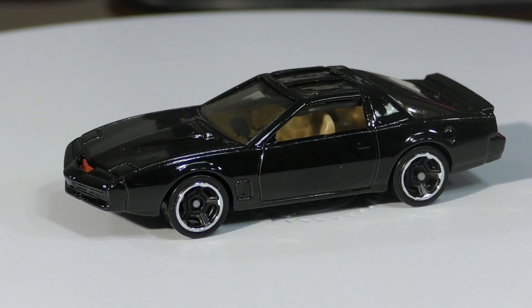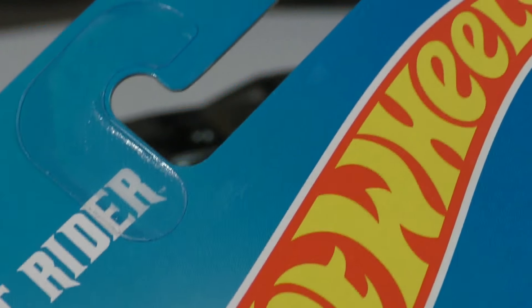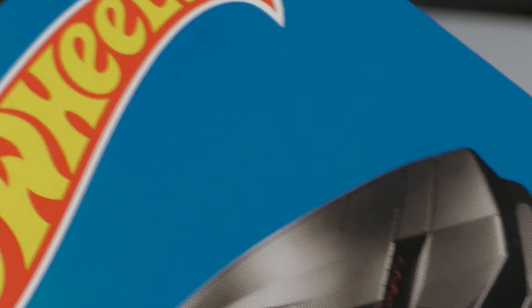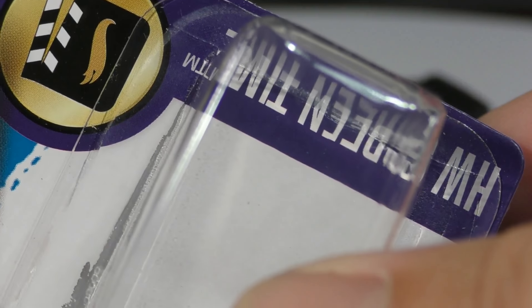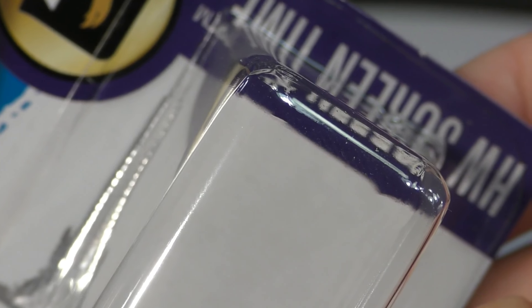The third car from the 2017 Hot Wheels series is KIT from Knight Rider — number three out of 365. Here is the card art: it's got the Knight Rider logo up at the top and you can see 'three out of 365.' This one is from the Hot Wheels Screen Time series.